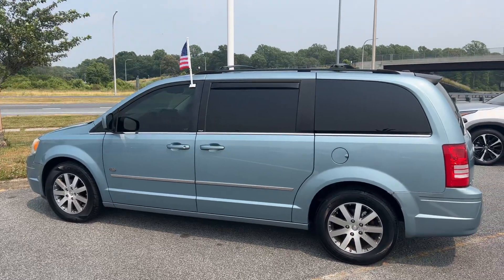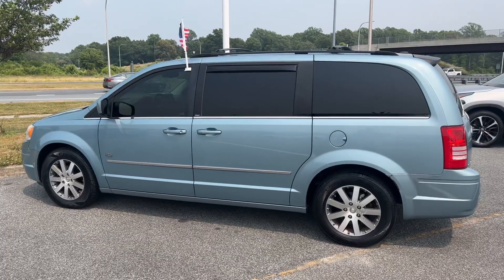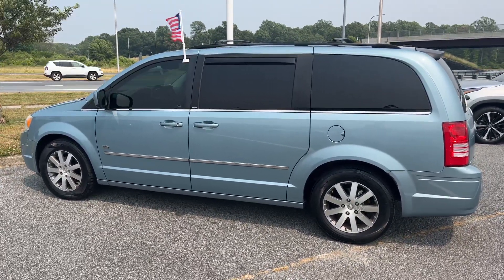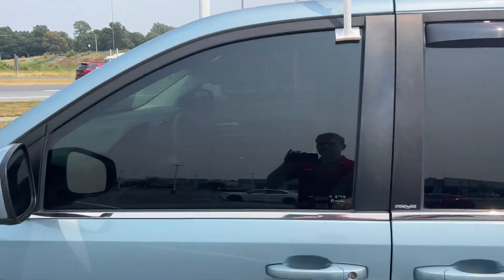Hey everybody, it's Zachary here at 100 Toyota. I just want to come out and show you a quick video of this 2008 Chrysler Town & Country minivan that we have here. This is a Touring, but it is the 25th Anniversary Edition. It's a nice light baby blue color, and it has under 100,000 miles.